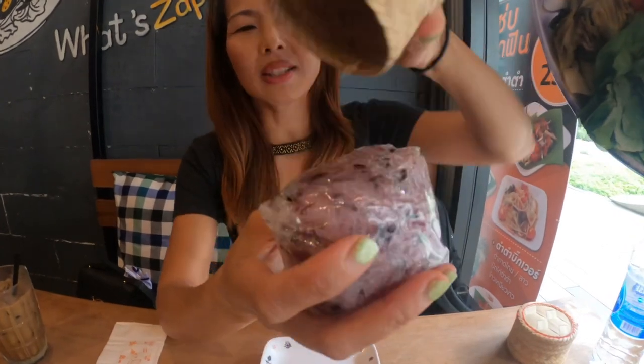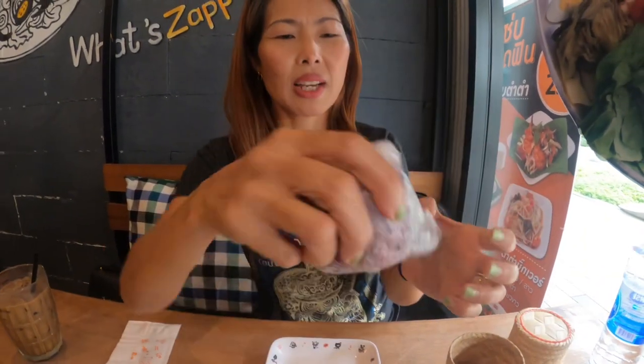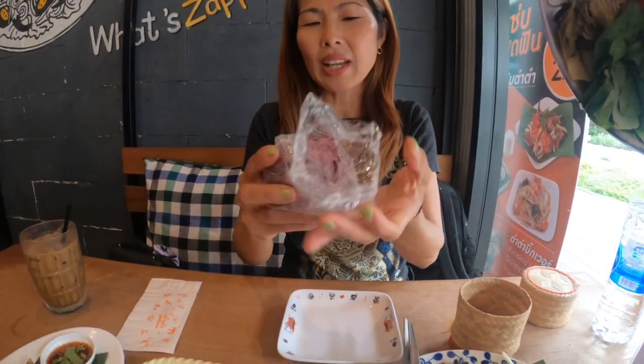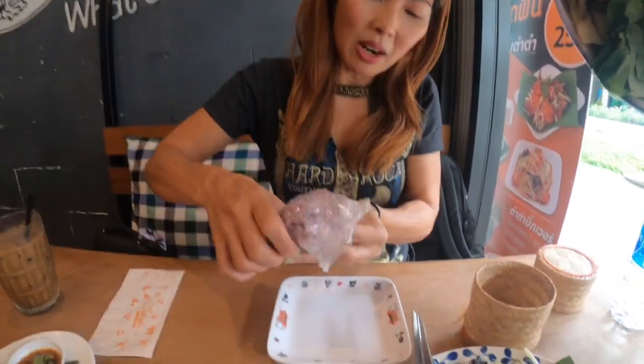Okay, show us how you would eat what we have today. First, you get the sticky rice — just take it out like this. They put it upside down, so I opened it and put it back in the container. You can open it as you like, but this is my way to open sticky rice. Then I'm going to split it in half.